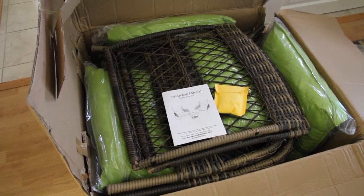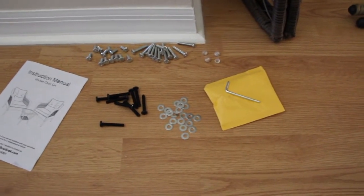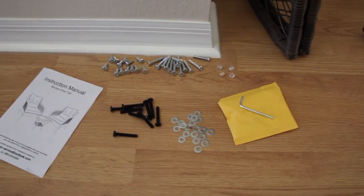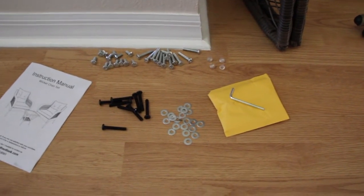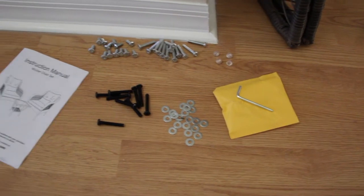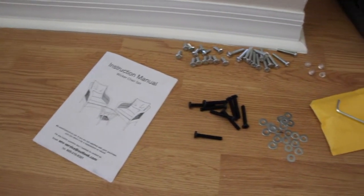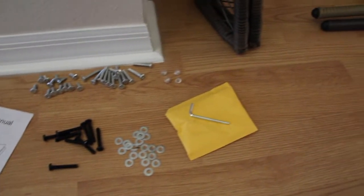I'm so excited, I can't wait. Now that I took my chair set out of the box, I separated all the screws, the washers — they even give you a tool to put the chairs and table together. You get an instructional manual. Looks very, very simple to put together.